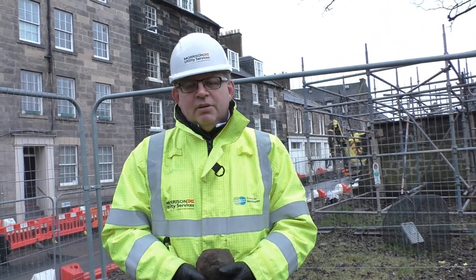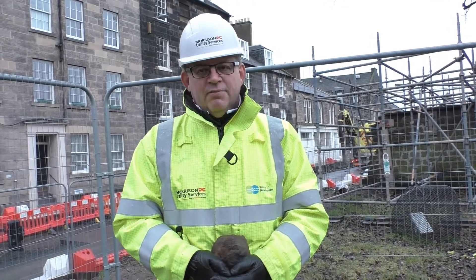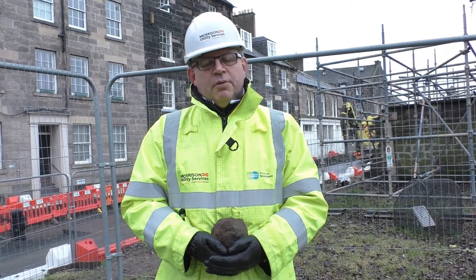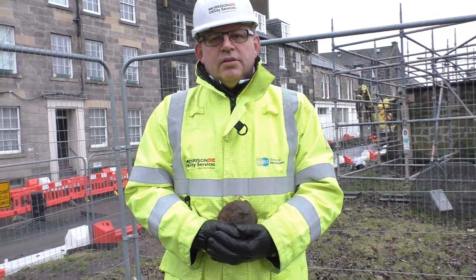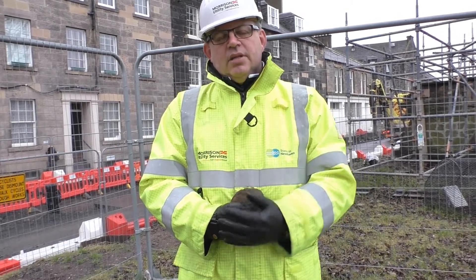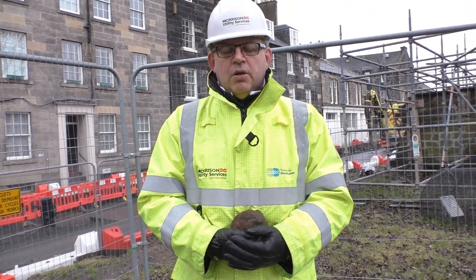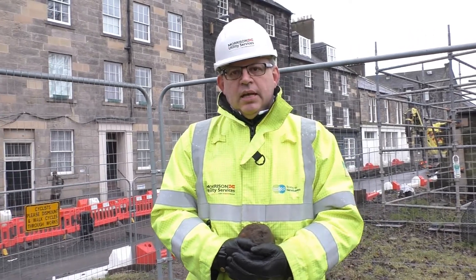Morning John, what do we have today? Morning Elena, well we're just the start of February and we've been on site for basically five weeks. From an archaeological point of view it's been quite a slow start to the project. We've done a lot of work obviously up to Christmas and since then we've been doing some small watching briefs along the length of the route, most down here in Leith and a couple up at London Road area.